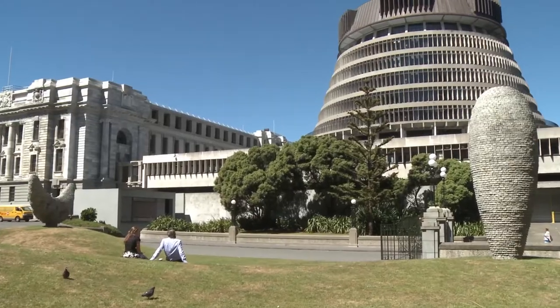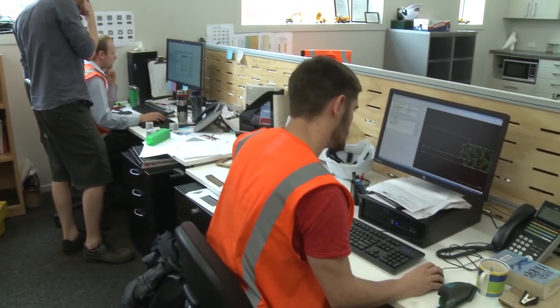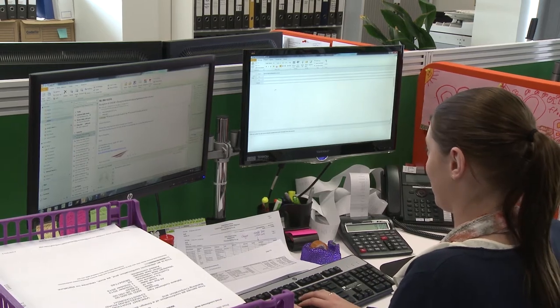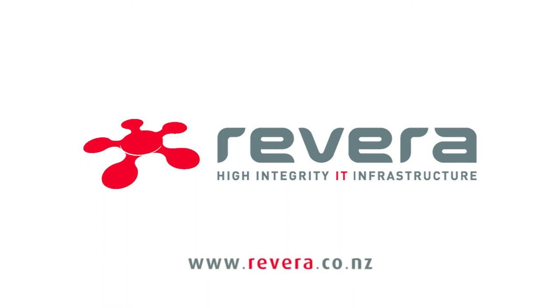More than 200 government and private sector organisations use Rivera Homeland Data Centres to reshape their IT for the new era of hyper-connected business. Learn more about their experience at www.revera.co.nz.